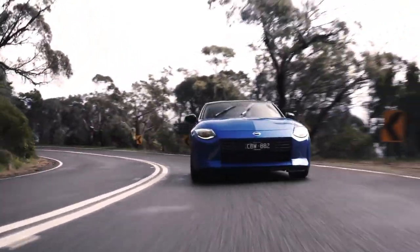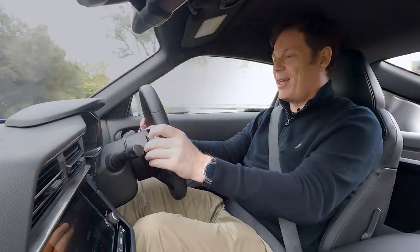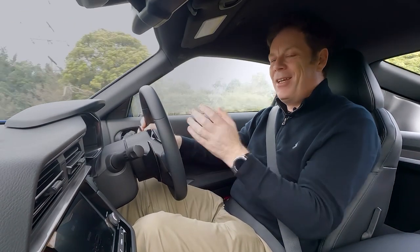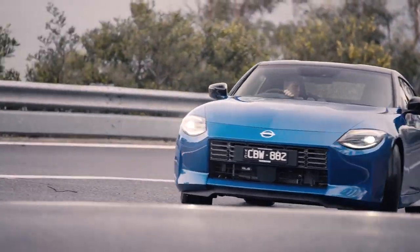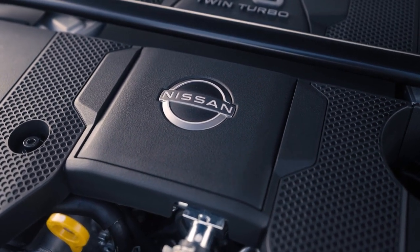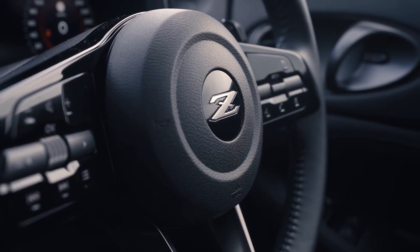The engine — well, it's got a sound symposer behind the dashboard. It doesn't sound too bad, but it never reaches a particularly operatic note. Nissan doesn't quote a 0-100 time for this car, but by the seat of the pants it feels to be low fours. We're going to strap some V-Box timing gear to this car in due course and find out for ourselves.